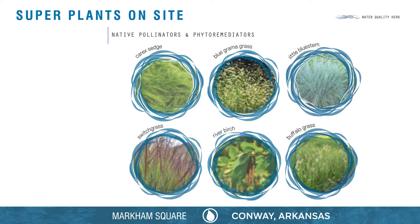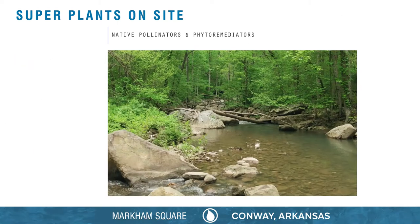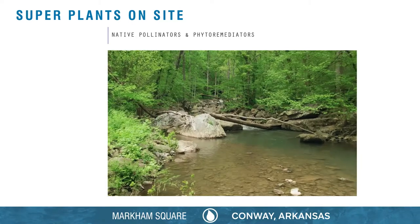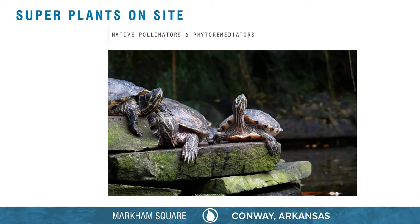Some species like little bluestem and switchgrass break down petroleum-based pollutants into less toxic components. By cleaning stormwater runoff, plants protect our drinking water supply and enhance habitat for downstream neighbors like fish, turtles, and birds.